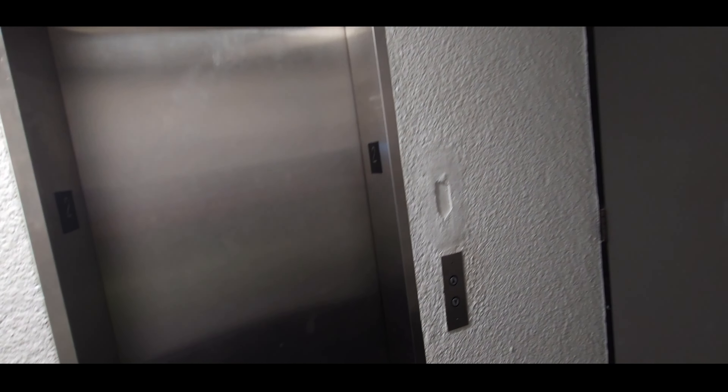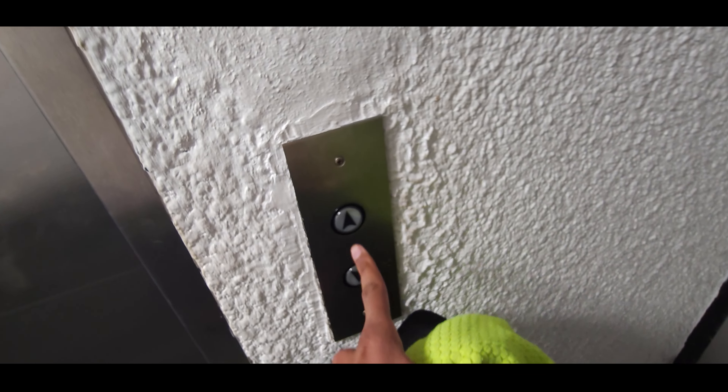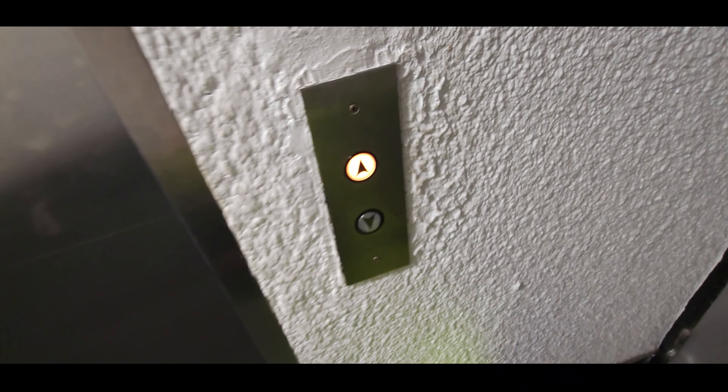Behold, the elevator which is at the passport control in Miami International Airport in Miami, Florida. Let's check it out.